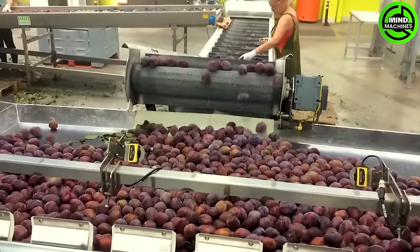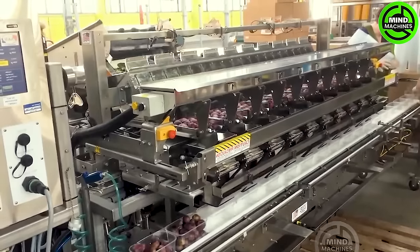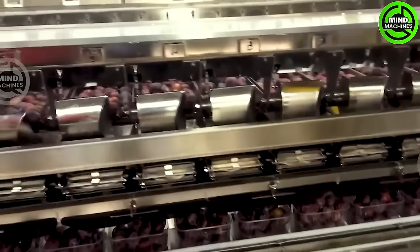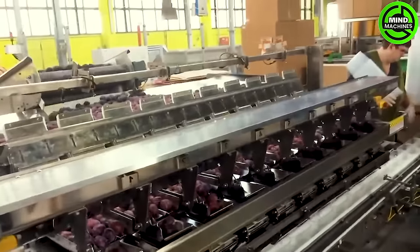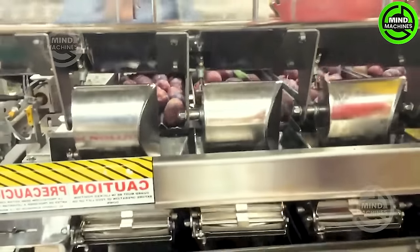The evolution of the packaging machine is meticulously crafted for the precise packaging of blueberries, cherries, tomatoes, cranberries, plums and mushrooms. These state-of-the-art machines boast an advanced weighing system, ensuring an exceptional level of accuracy to consistently maintain an average weight below specified standards.